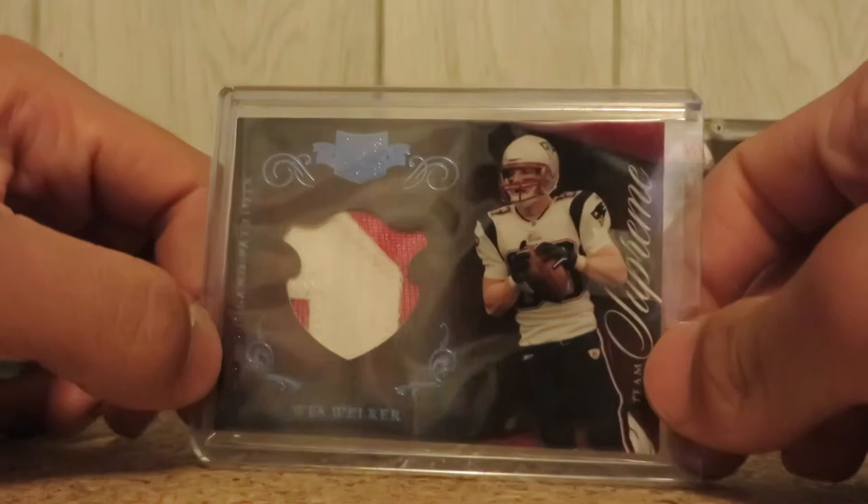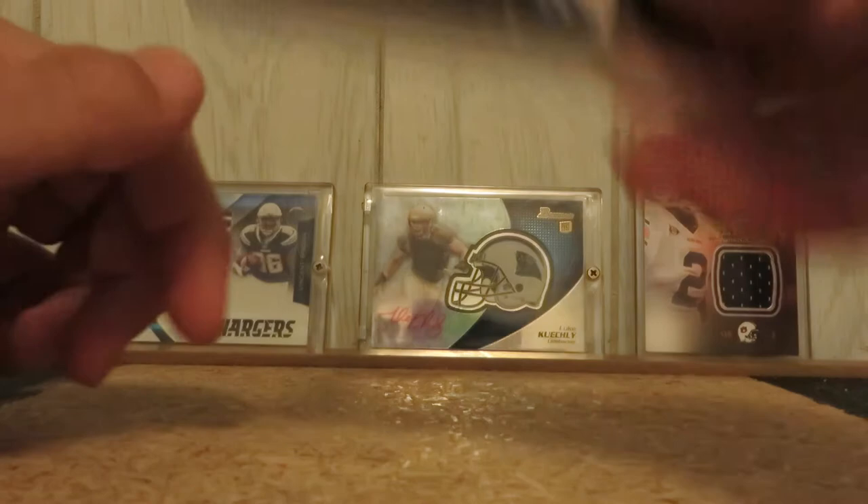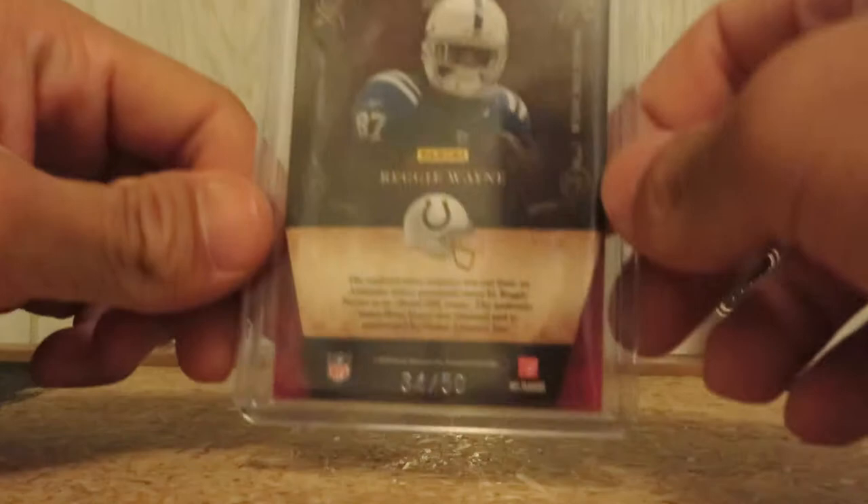Wes Welker, two-color patch from Panini Plates and Patches, 4 out of 50. Reggie Wayne, two-color patch, also from Plates and Patches, number 34 out of 50.